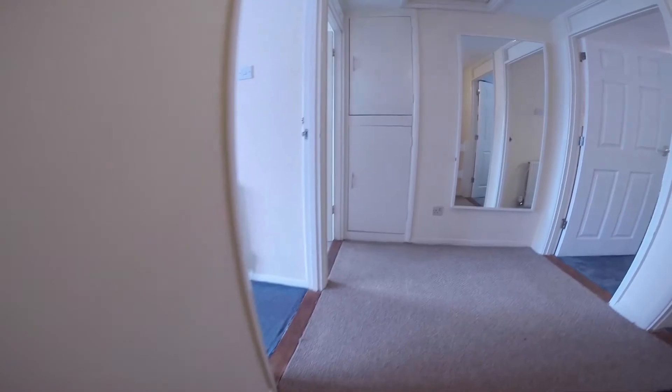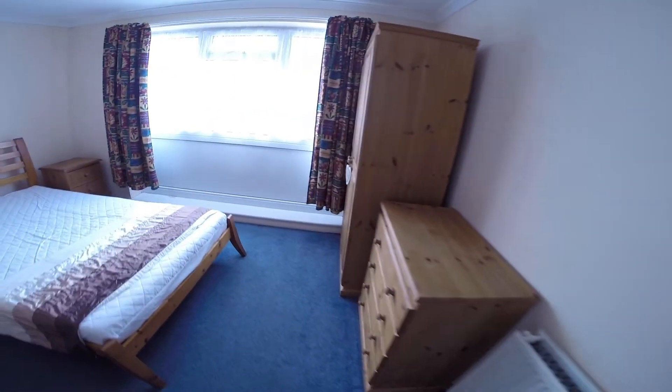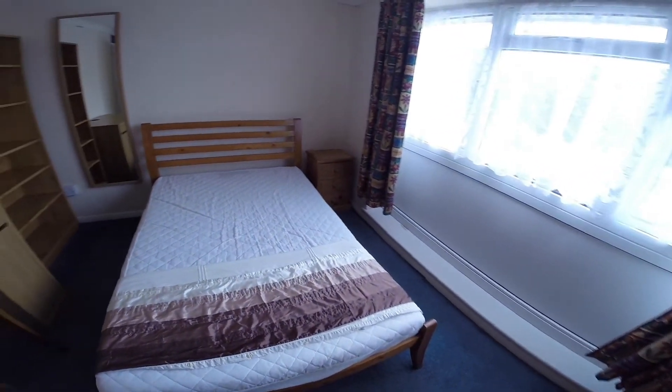We'll head upstairs now. Here we have bedroom number four. Another bright room with a bed, plenty of storage space and a desk.